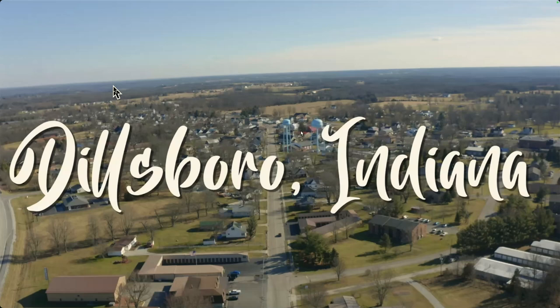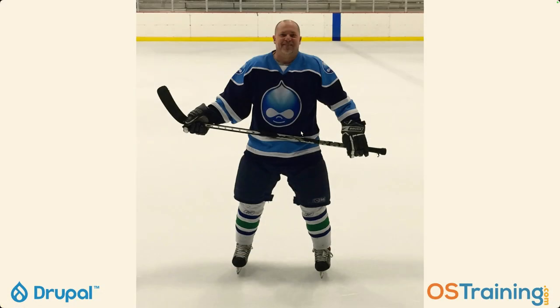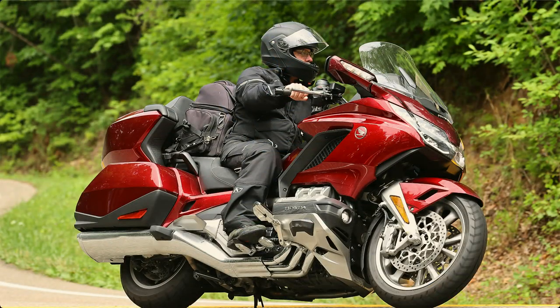My download speed a couple of years ago was 4 meg; my upload speed was 0.4 meg. But last year they ran fiber down my street — I have a gig up and down. Pretty excited about that. I do play ice hockey a couple of times a week. I grew up in Canada, and this is a Drupal 8 jersey I won at DrupalCon LA. I'm going to wear it at Drupal Camp or GovCon next month. I ride a motorcycle pretty much everywhere I go — I rode the bike down, did the Dragon's Tail, did the Blue Ridge Parkway on the way down. It was a lot of fun.